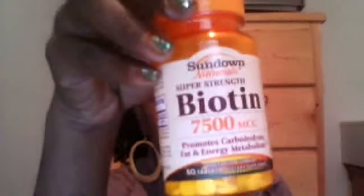So now I'm taking biotin. I haven't had any weird reactions, no acne, nothing like that. I've been doing that and it's going well.